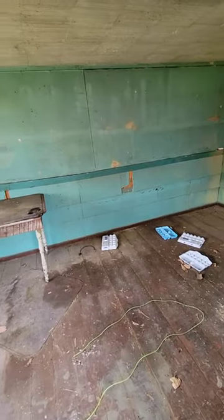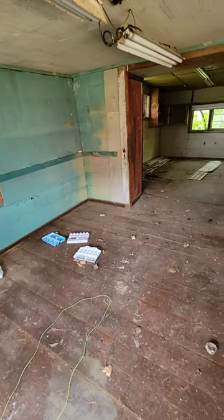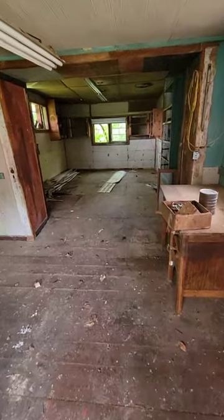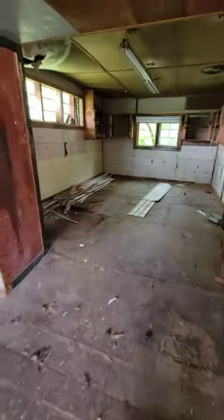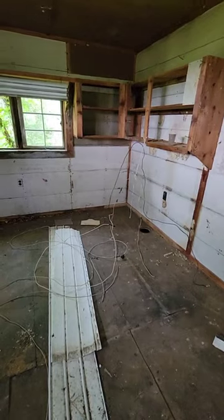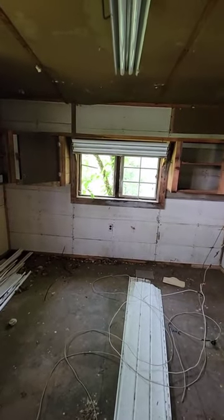So when you walk in the front door, this is what it looks like. It's in such bad shape, it's so terrible. Check out this hole in the ceiling — and then it created this hole in the floor — random electrical wires all over the place, and a tree growing in the window.